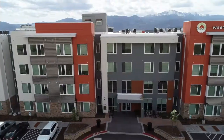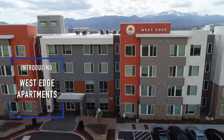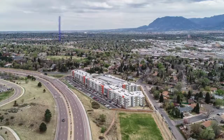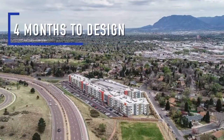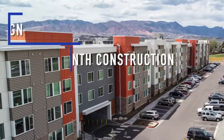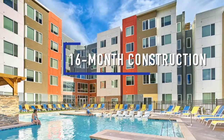My name is Mark Whitehaas. I am a structural engineer with RMG Rocky Mountain Group. RMG was the structural engineer at the West Edge apartment building across from UCCS. The project was fast-tracked in the design — it took us only four months to do the entire design of the building. Construction was also fast-tracked and completed in 16 months.